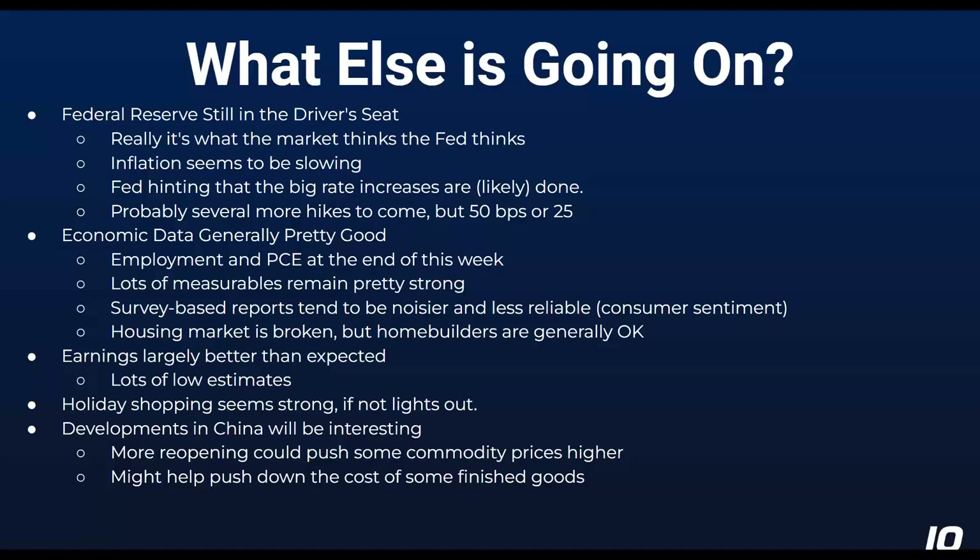Inflation does seem to be slowing — it's still higher than anybody would like, but all the signs seem to be pointing in the right direction. Powell spoke today and he remained relatively hawkish, but didn't really walk back anything to make me think that the 75 basis point increases are likely done. It seems like 50 basis points is probably more likely, and probably at least two meetings would be at that size, with some smaller ones after that. The expectation now is for rates to stay high — they're raising rates to get inflation under control, so they may raise rates and keep them there for a while.